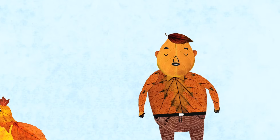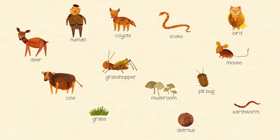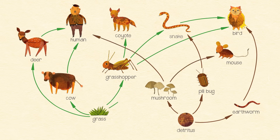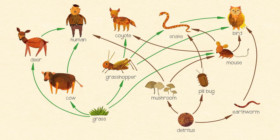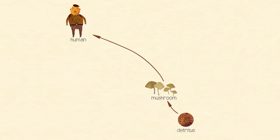Scientists are learning that this detritus is an unexpectedly huge energy source, fueling most natural ecosystems. But the interactions within an ecosystem are even more complex than that. What a food chain really represents is a single pathway of energy flow. And within any ecosystem, many of these flows are linked together to form a rich network of interactions, or food web, with dead matter supporting that network at every step.